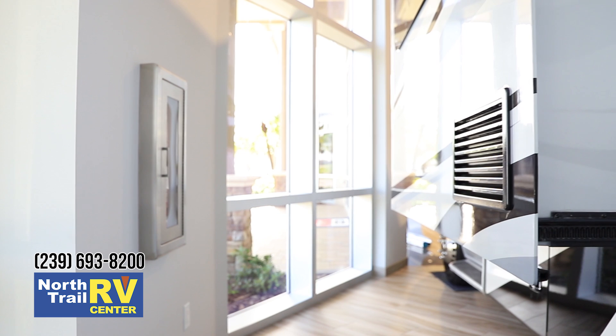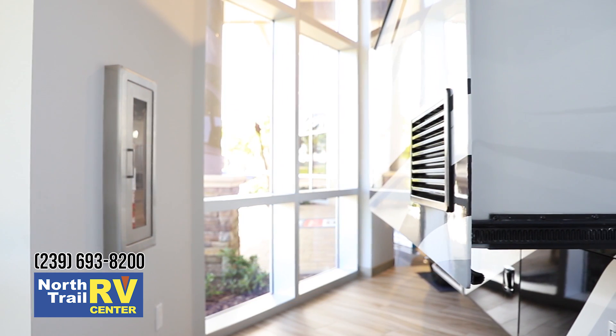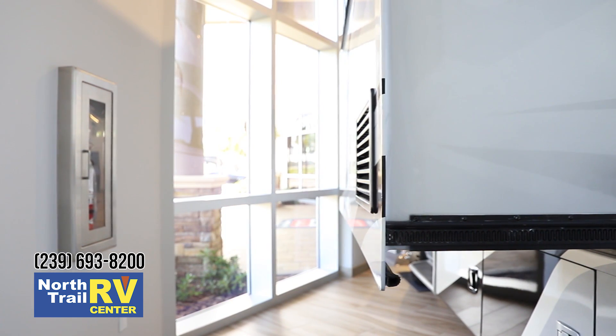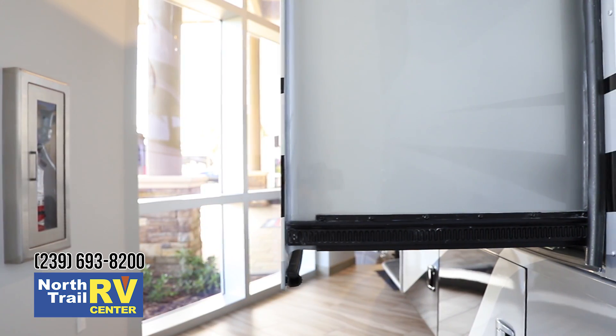This is a really big deal, folks. I don't know of anyone else that is actually in this price point that is doing a one-piece seamless slide-out. No lines, no seals, no water leaks whatsoever. All one piece.